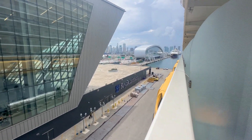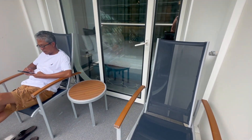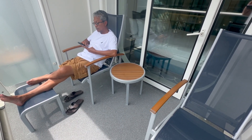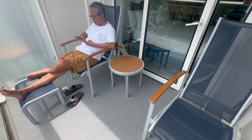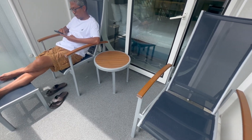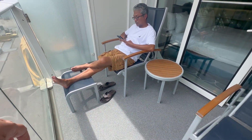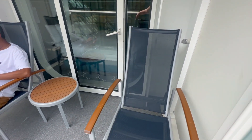Royal Caribbean. Here you can see the balcony area. Since we've really only cruised on Carnival, I would compare this to an extended balcony on Carnival cruise ships — it's a bigger balcony. The chairs do recline, there's a nice table, and little foot stands or foot stools that you can put your feet up on. Hope you enjoyed this video.